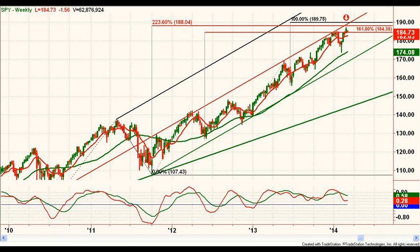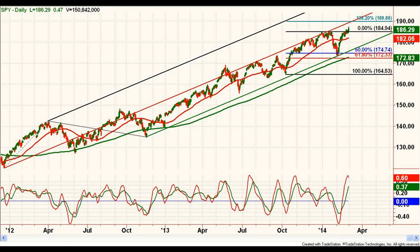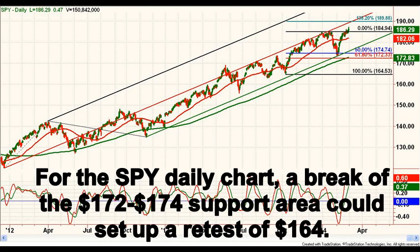There is plenty of room for a correction here and weakness could start to rattle market participants given current complacency. Switching to the daily SPY, important support lines up with the lower trend channel and important Fibonacci retracements in the 172 to 174 area.